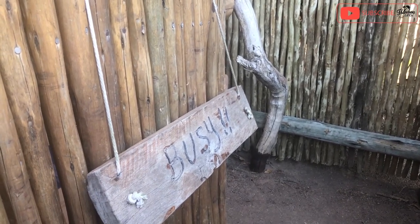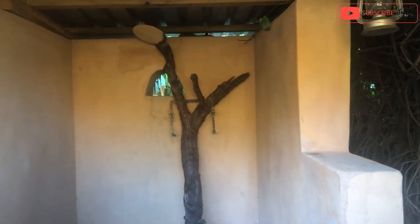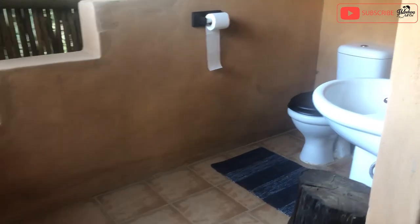Let's do a quick bathroom tour. This is what you come to — this is the shower, look at that. And then the toilet.